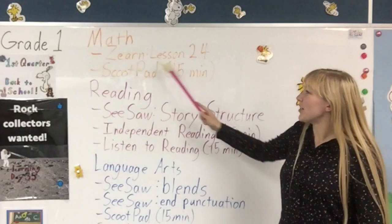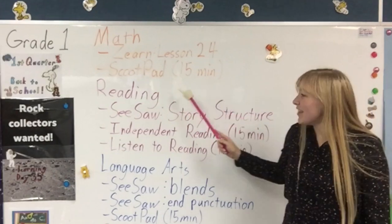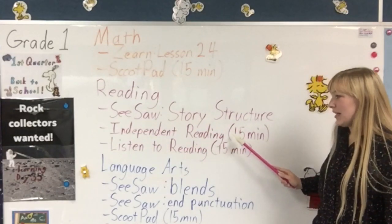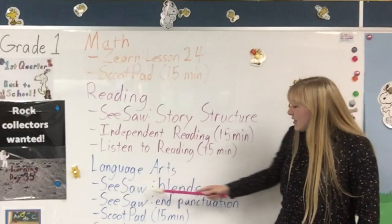Today in math you have Zearn, lesson 24, and Scoot Pad for 15 minutes. Then in reading you have Seesaw, story structure, and independent reading for 15 minutes, and then listen to reading for 15 minutes.